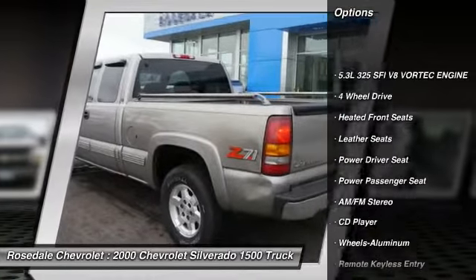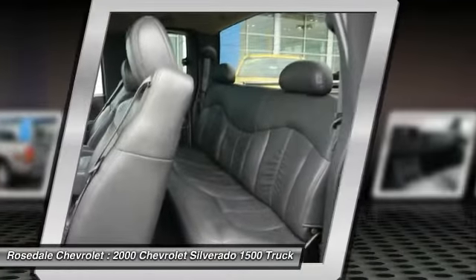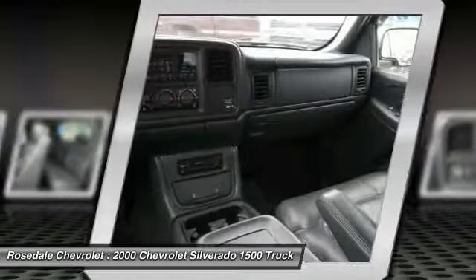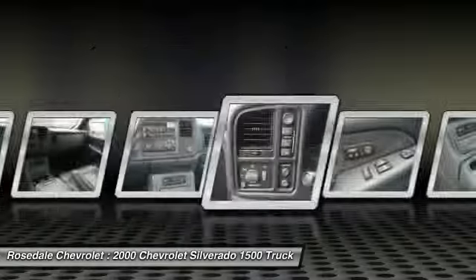Power passenger seat, anti-lock braking system, four-wheel drive, front air conditioning, power steering, cruise control, aluminum wheels, AM-FM stereo radio, rear defrost, center armrest.